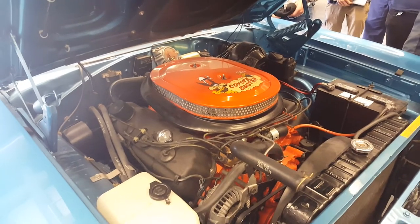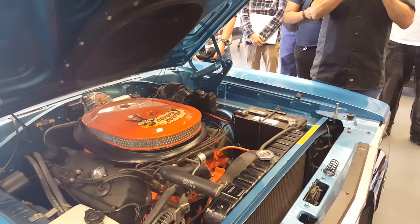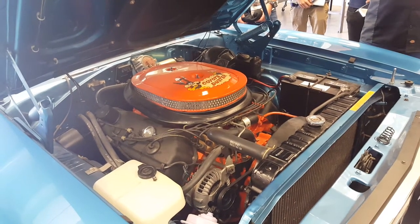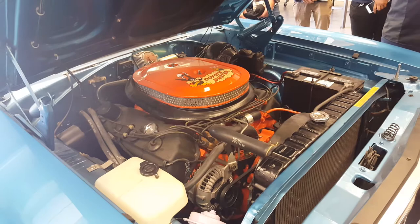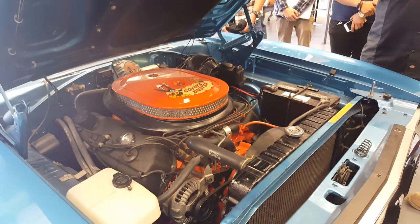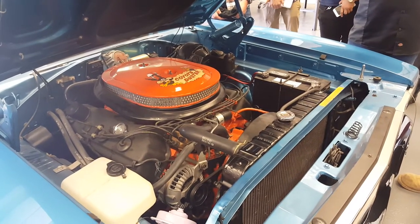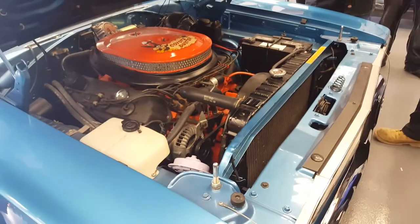The bottom line is I have to thank Ford for being such a pain in the neck, because without them doing that, these engines probably never would have existed in a street car — it was a very expensive engine to build. Back in that timeline, to get this engine in a car was an extra $900 on a car with a base price of $2,700 — about a third of the price of the car. In today's money, these engines are about $20,000 — just the engine.